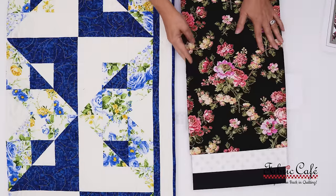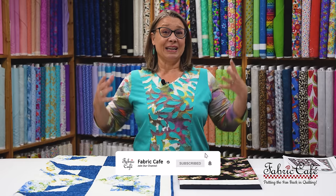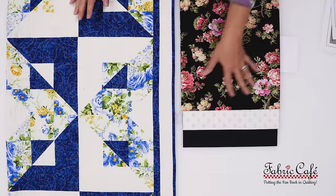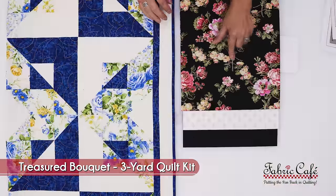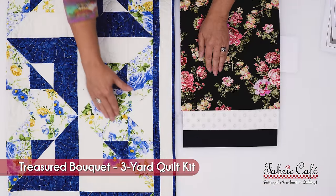Now let's see what we have done for everyone else. You know how we like to do those lookalike kits, and I think we have something just amazing. We have the same beautiful focus floral with the pink flowers, the green, the nice cream, and this beautiful black background. That, of course, is going where the floral is.